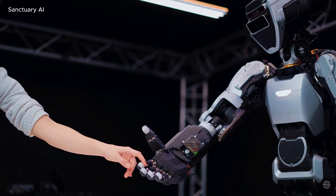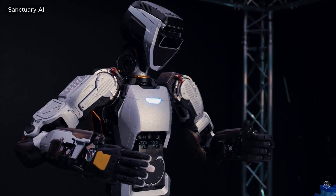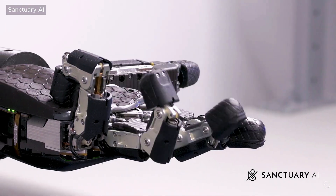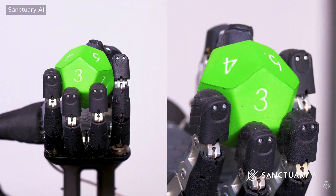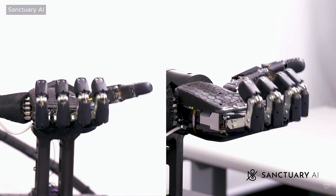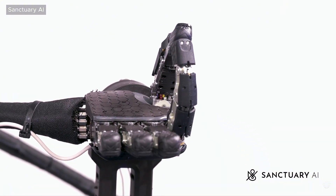Canadian startup Sanctuary AI has developed a next-generation robotic hand with 21 degrees of freedom. The design uses miniaturized hydraulic valves, which Sanctuary says deliver superior power density compared to electrical systems. The valves have been tested to withstand 2 billion cycles without leakage or degradation.